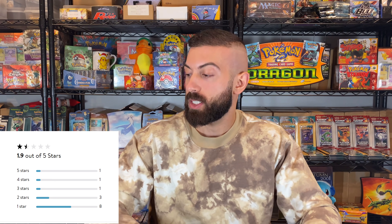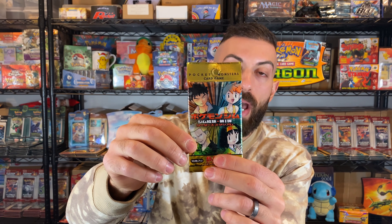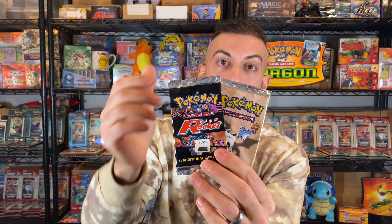If you go on Walmart and look at the reviews, most of them are one to two stars. I would highly advise you to avoid them. Instead, take that 20 bucks and buy a Japanese Gym Heroes pack — you're actually going to pull a vintage holo card. And if you're going to buy two of these Mystery Power Cubes, you might as well just buy a Fossil or Rocket pack. Those are about $40 each and you have a one in three chance of pulling a vintage holo.